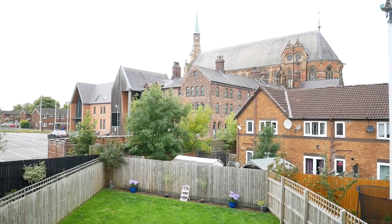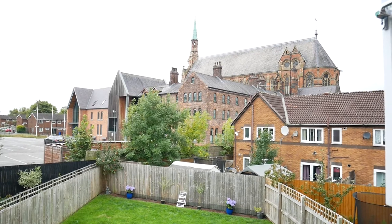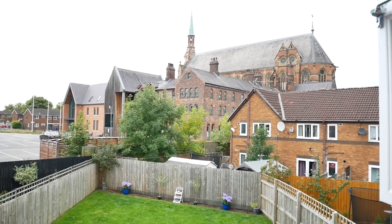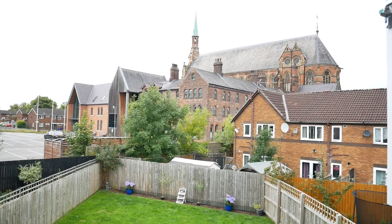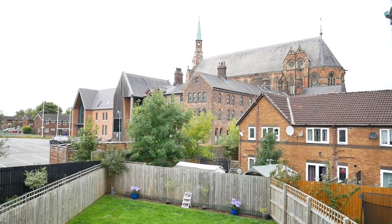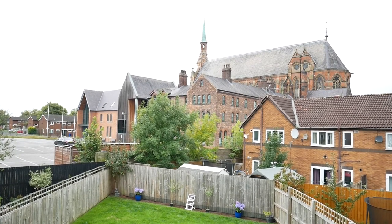If you're interested in this property, you'll need to contact Sanderson James on 0161 231 0808. That concludes this viewing — thank you for watching.